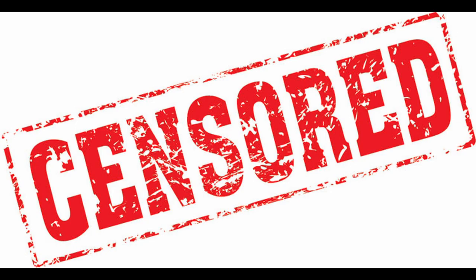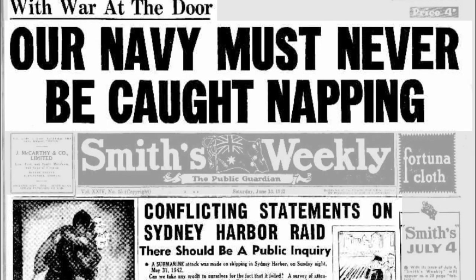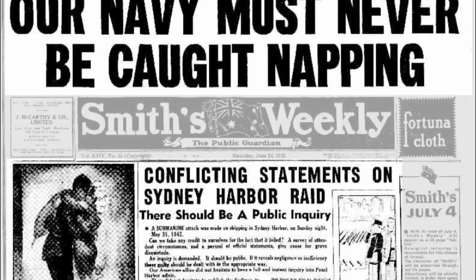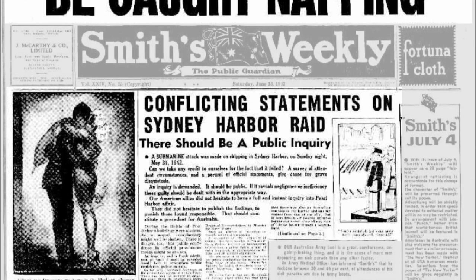At the time, the Australian government censor ordered a total censorship of the events, issuing an official statement on the afternoon of the 1st of June that reported that allies had destroyed three submarines in Sydney Harbour. Smith's Weekly finally released the real story on the 6th of June, and follow-up material in the 13th of June issue caused more political damage, prompting the Royal Australian Navy to attempt to charge the newspaper with releasing defence information.